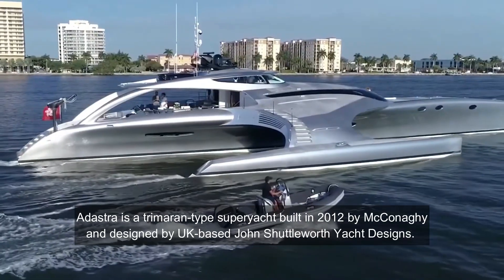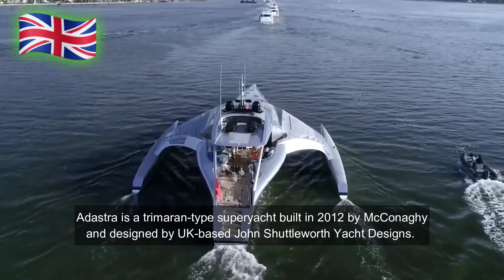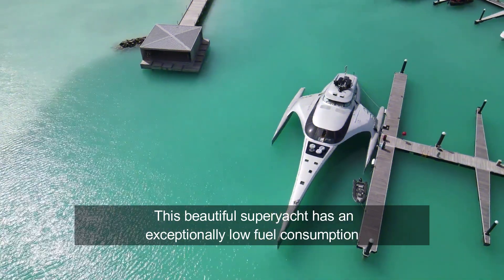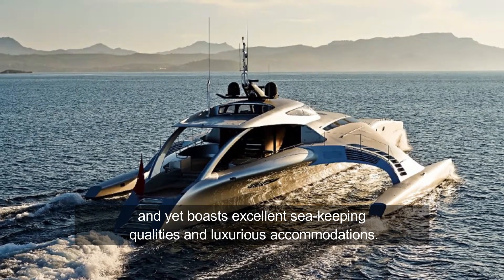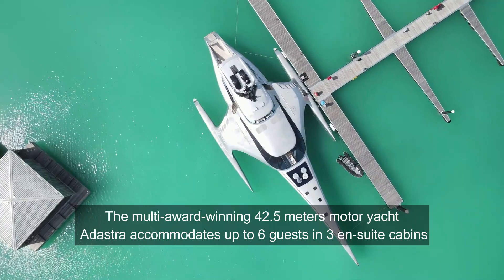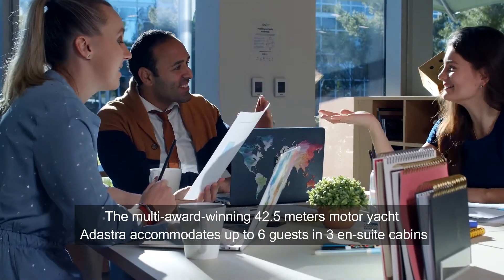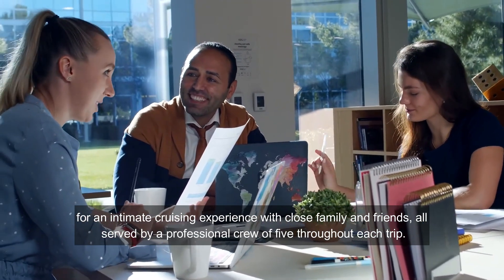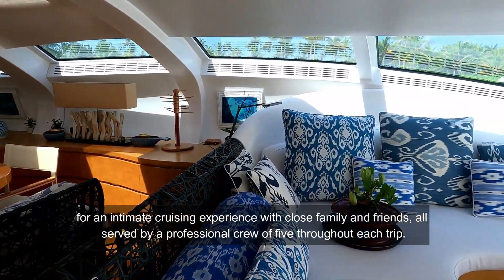Adastra is a trimaran-type superyacht built in 2012 by McConaughey and designed by UK-based John Shuttleworth Yacht Designs. This beautiful superyacht has an exceptionally low fuel consumption and yet boasts excellent sea-keeping qualities and luxurious accommodations. The multi-award-winning 42.5m motor yacht Adastra accommodates up to 6 guests in 3 en-suite cabins for an intimate cruising experience with close family and friends, all served by a professional crew of 5 throughout each trip.